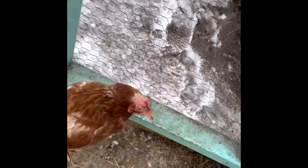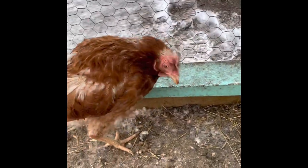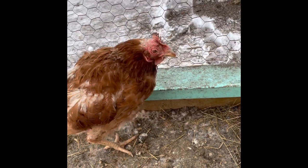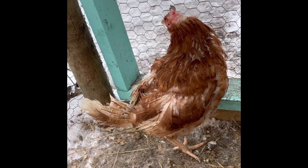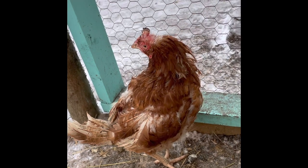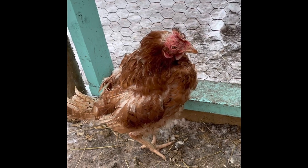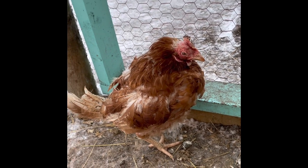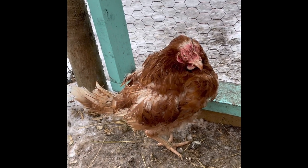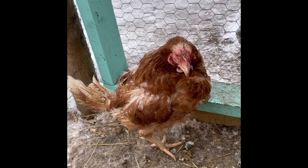She's kind of got some crossbite on her comb. She just seems really, really miserable. And we've been trying for months to get her to kind of pick up. We've been adding extra protein to their feed, we've been doing all sorts of things, trying to medicate her, make sure she doesn't have any other issues. We've treated her for coccidiosis, we've treated her for a respiratory issue, and honestly, she just doesn't get better.